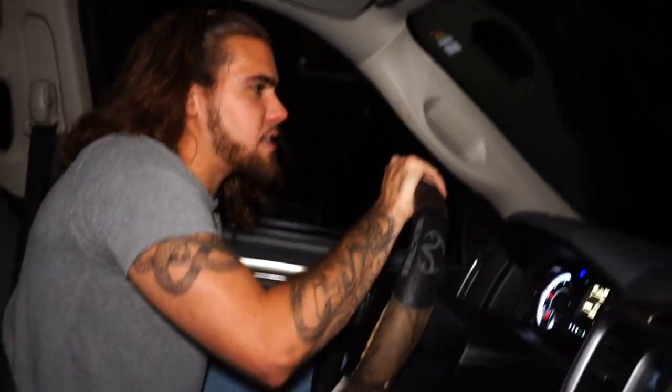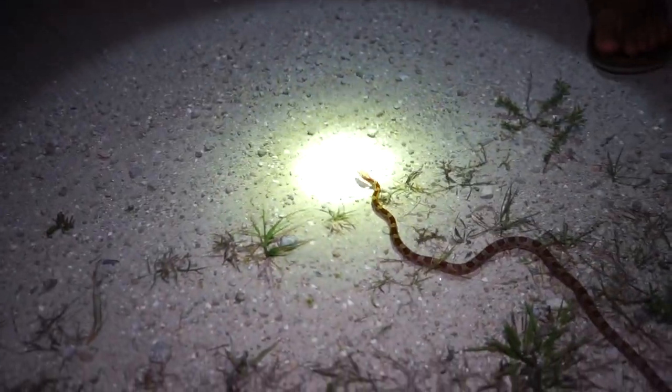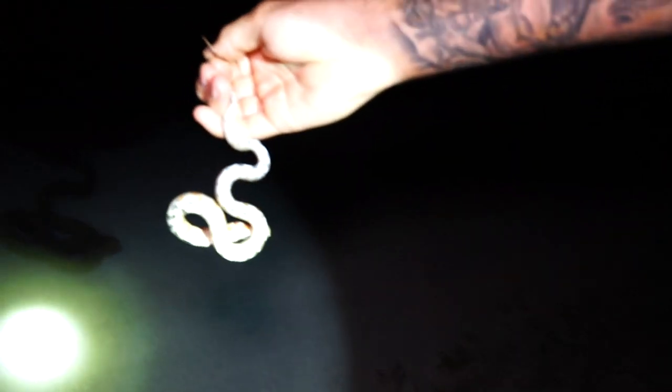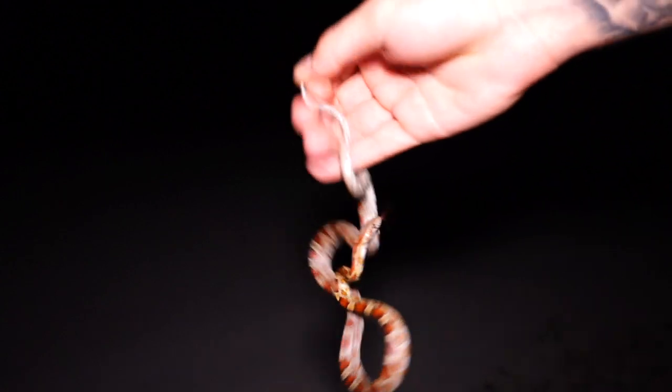Now when we're out here snake hunting, basically all we do is drive on the road. These reptiles, they'll actually come out of the bush and come on these roads because it adds a lot more heat. Now right here, we actually have a corn snake, also known as a red rat snake because these guys love to eat rats. He's probably going to musk on me, he's probably going to bite me, but if you look at his belly, you can see that checkered pattern. Now that actually looks like Indian corn, and that's another reason why they call them corn snakes.